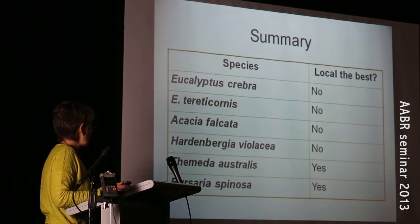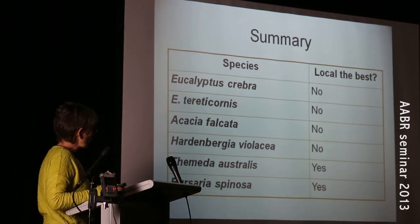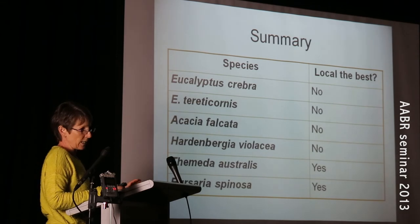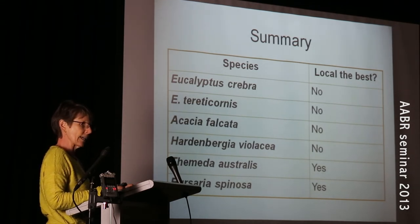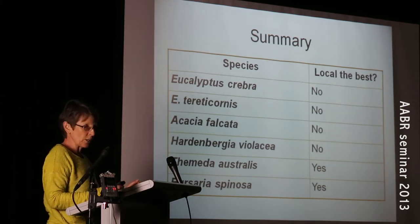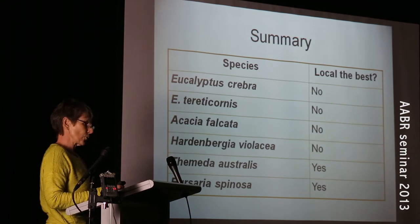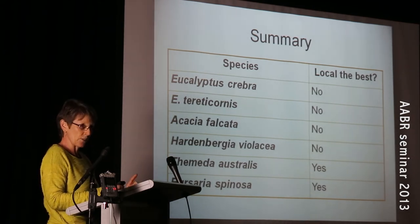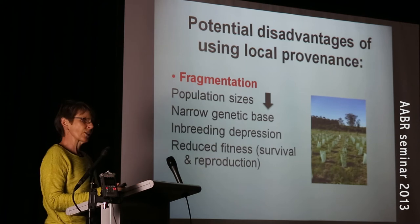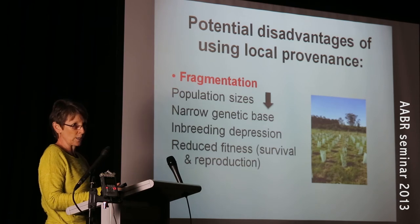I should add that I actually used Burseria spinosa subspecies spinosa. As you can see, for two thirds of those species the local was not the best, so for that vegetation community as a whole there's really not strong evidence to say that the local provenance performs the best. My results actually support the idea of mixing seed sources, though I caveat that by saying we do need to do genetic testing on Femida australis and possibly on Burseria and Hardenbergia. It is important to consider using or mixing up these seed sources because there are potential disadvantages in using local provenance.